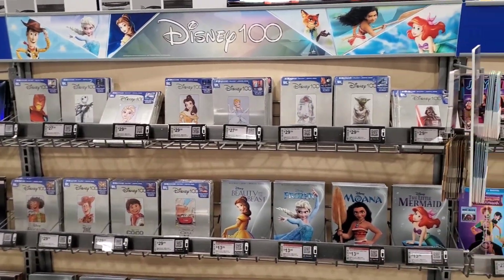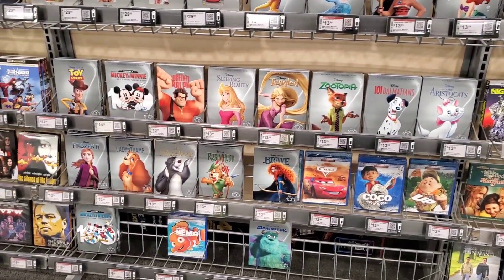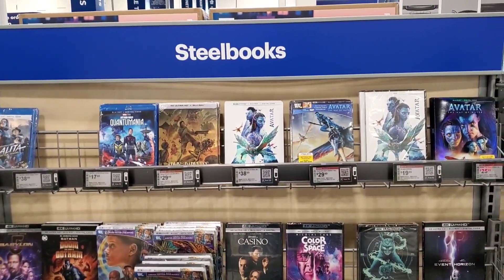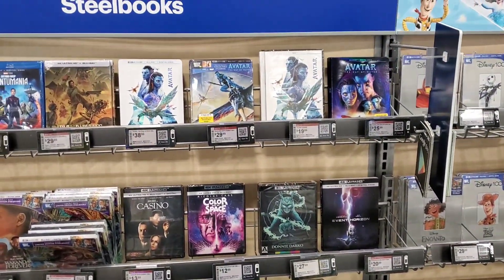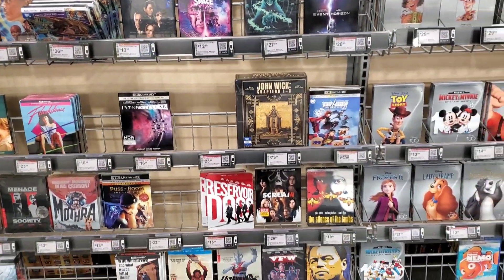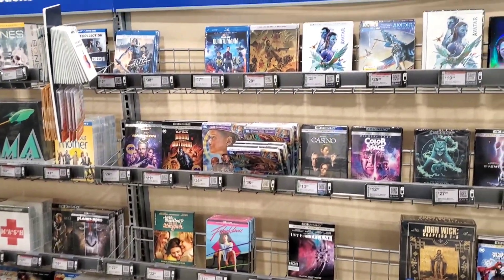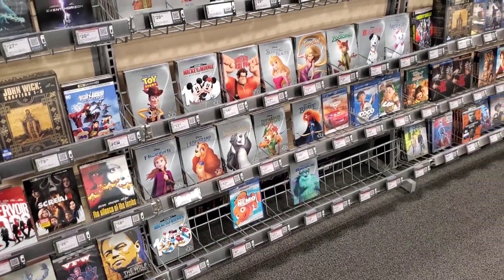As far as Disney, there's pretty much everything but no one's buying it. The steelbook section says steelbooks but it's mostly 4Ks with only a couple of actual steelbooks — plenty of Wakanda Forever and Avatar: Way of Water. The John Wick box set is still here at full price. It doesn't really look like there's anything else happening at Best Buy, so let's head home so I can show you what I picked up today.